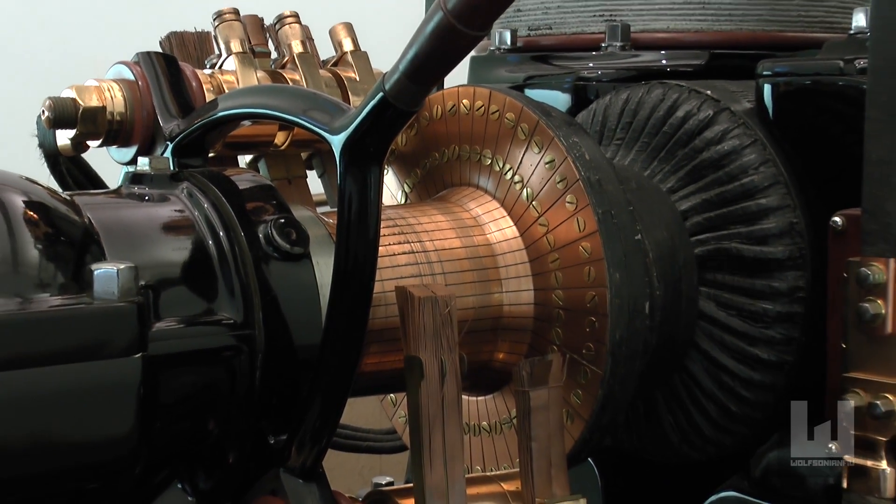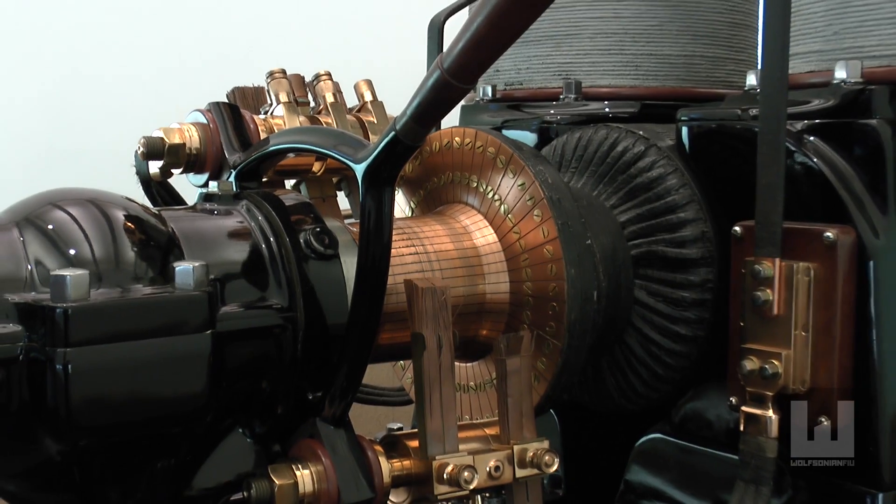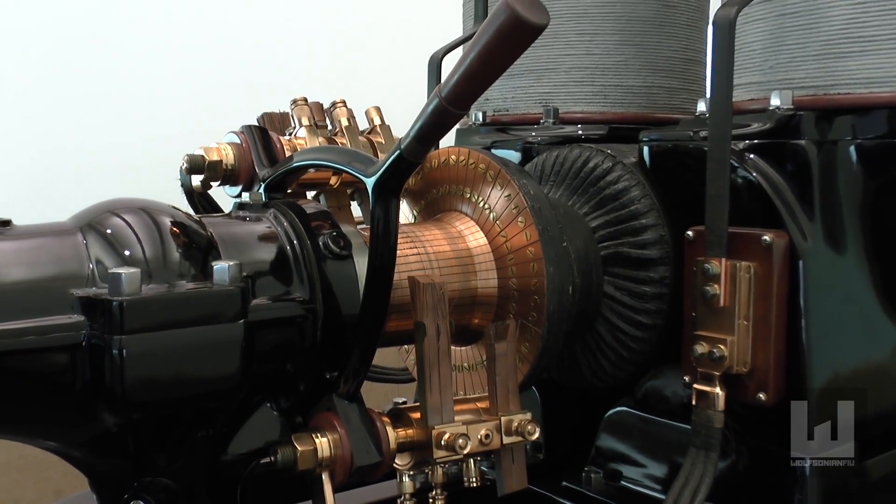Large-scale engines themselves, and manufacturing enterprises in general, were icons of this era, wherein mechanical force was the surest sign of the human hand powering progress.